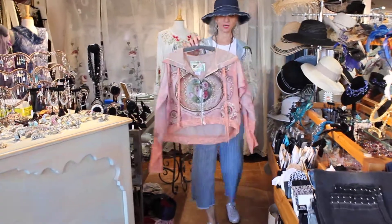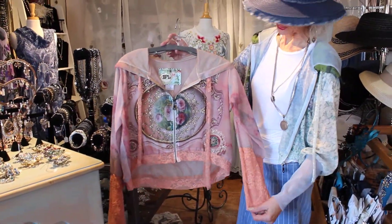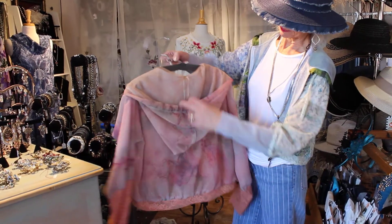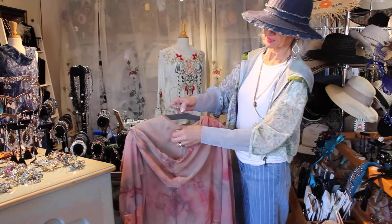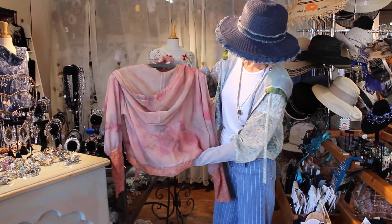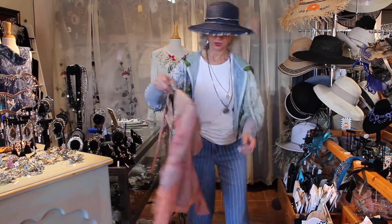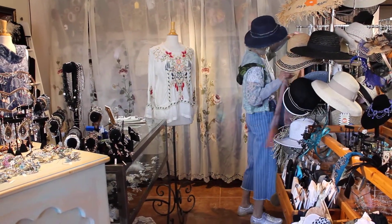This is the other version of the jacket I have on, in case you like a little brighter colors. There's a really kind of coral-peachy color — really pretty, almost like a watercolor. And this is done with a kind of a coral knit, but just beautiful. Looks like a painting.